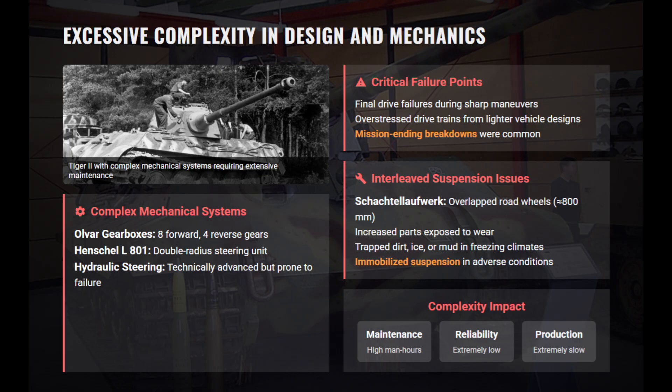The Tiger II, or King Tiger, was probably the most well-known example of German over-engineering, resulting in a formidable but logistically unmanageable tank. Weighing 70 tons, its immense size and complexity were its downfall. The intricate OLVAR gearboxes, hydraulically-assisted steering, and interleaf suspension were technologically advanced but required extreme precision and were prone to catastrophic failure.